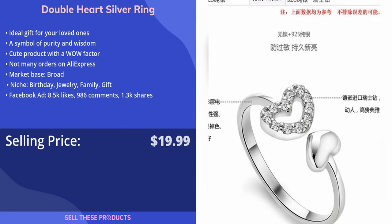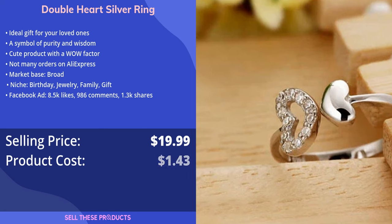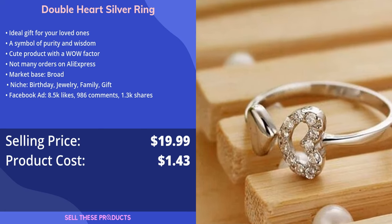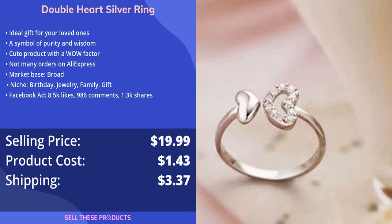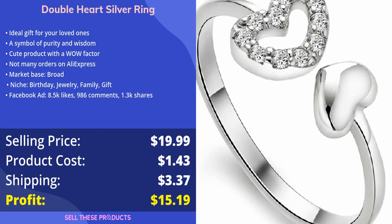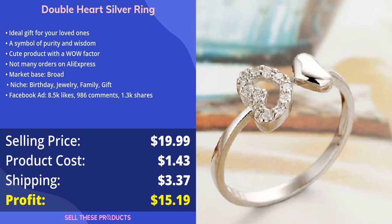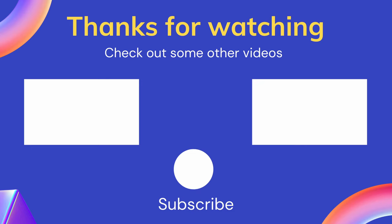We have seen stores sell this product for $19.99, whereas the product cost is only $1.43. To ship this product it will set you back $3.37, so the profit margin comes to $15.19. Thank you for watching this episode of Sell These Products. Please take a second to like the video if you enjoyed it, and leave a comment with any questions or feedback. We wish you all the best with your e-commerce journey and hope to see you again.